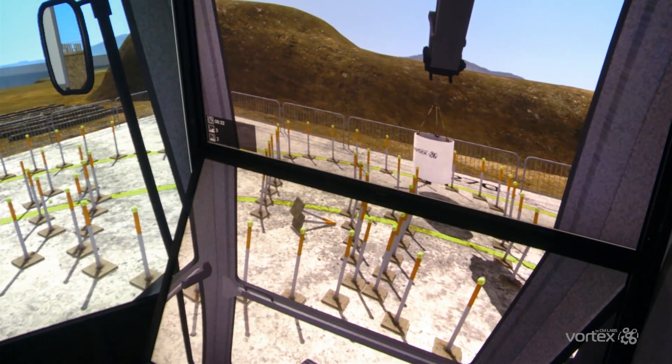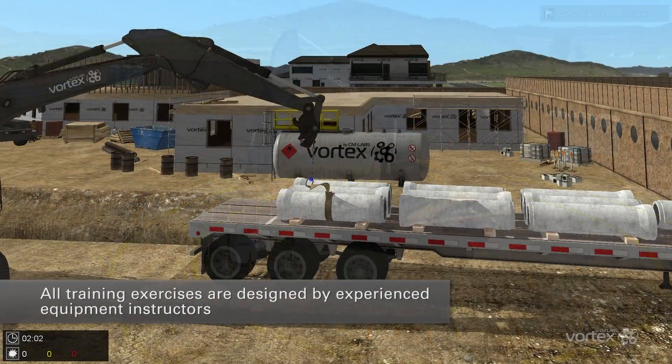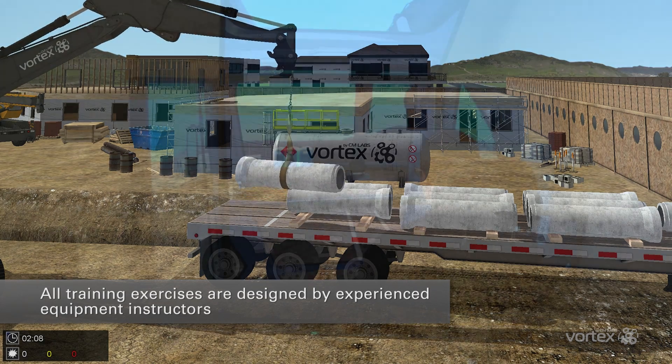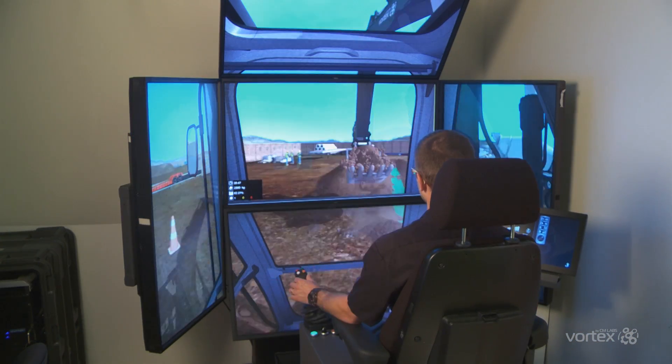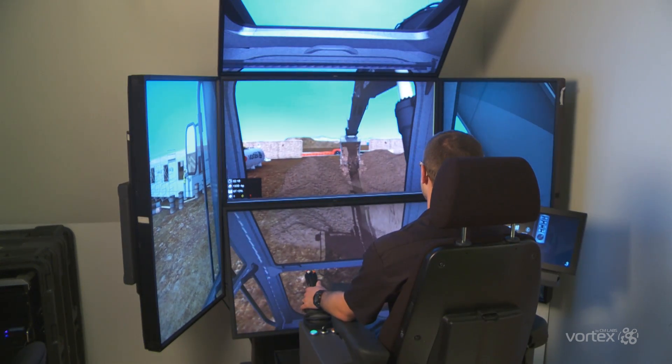Students progress from basic exercises focusing on excavator controls and bucket handling to trailer loading and picking and placing concrete pipes. They'll also learn the fundamentals of standard excavator work such as worksite awareness, machine placement, trenching, load handling and dump truck loading.